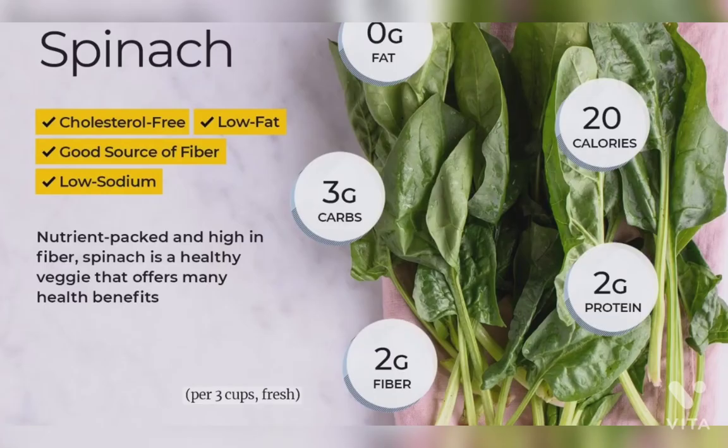Sixth is spinach. Spinach is rich in vitamin C. It has antioxidants and beta carotene, which helps in increasing the infection-fighting ability of our immune system. It should also be cooked lightly to avoid destruction of nutrients.